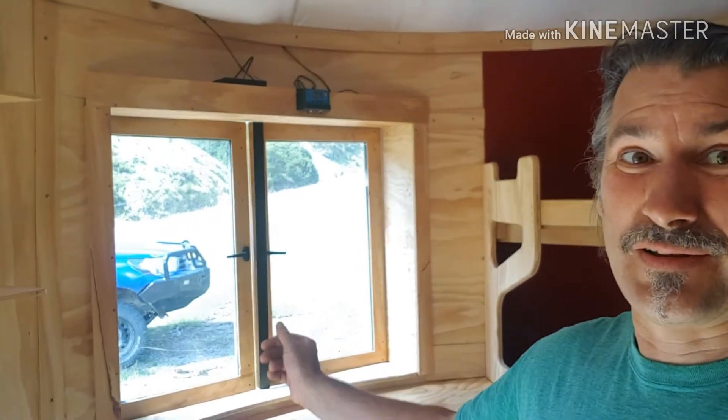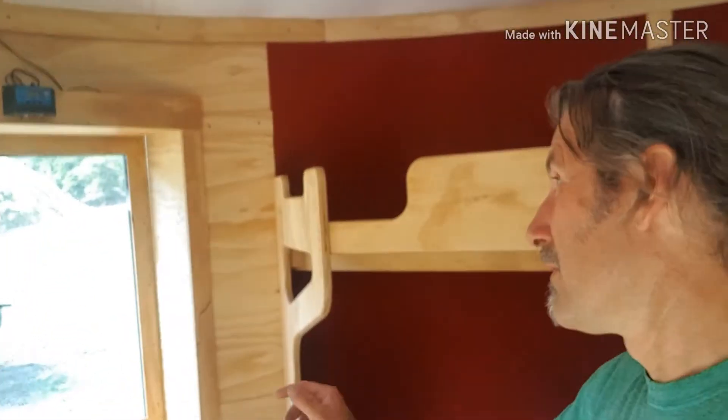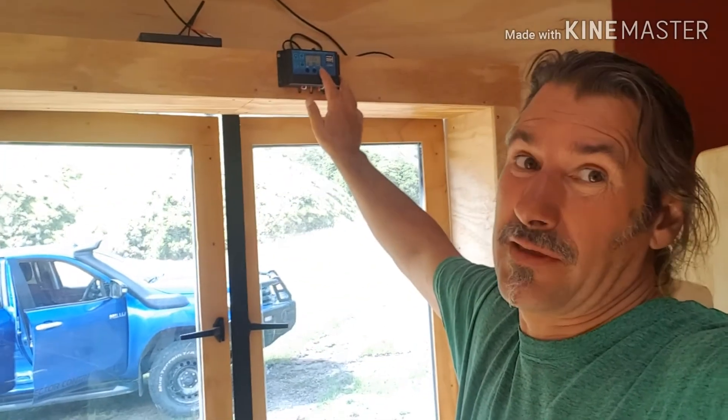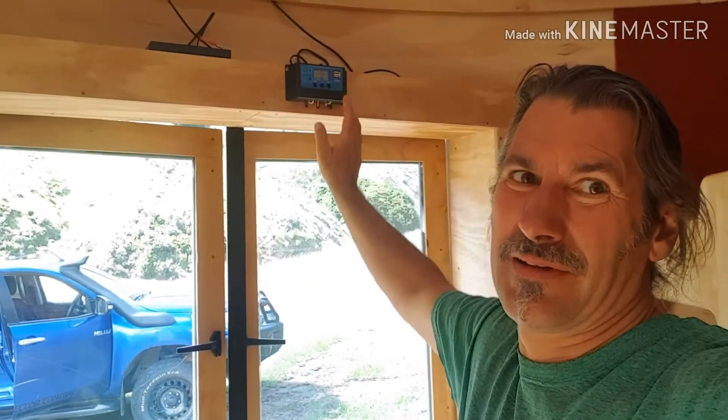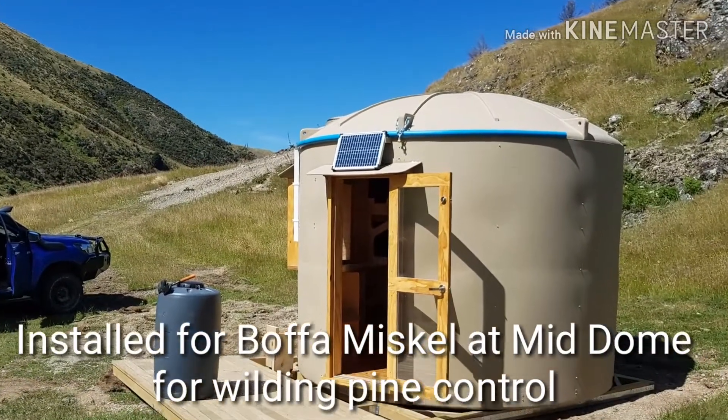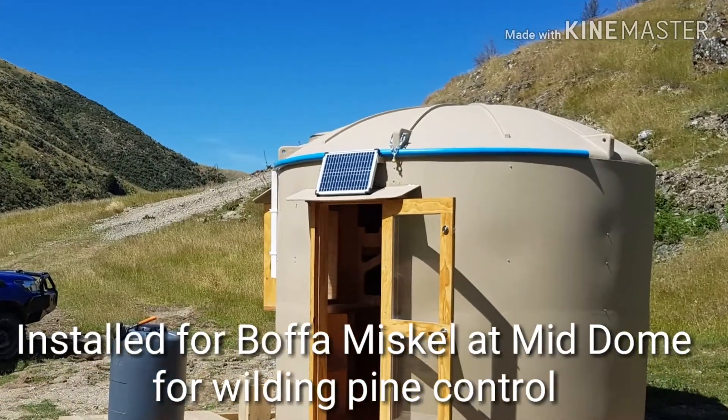In the window, a nice view, and lighting — not that you can see it, but lighting all the same. It's just a lot.